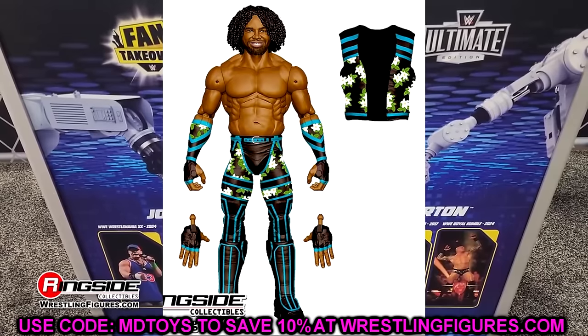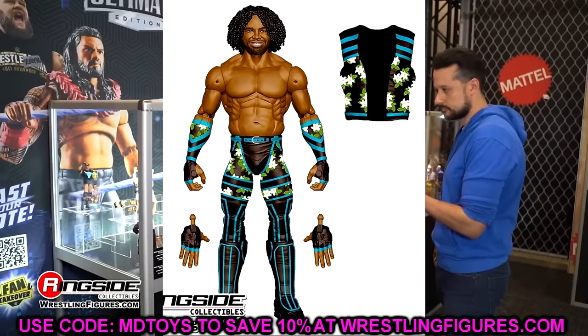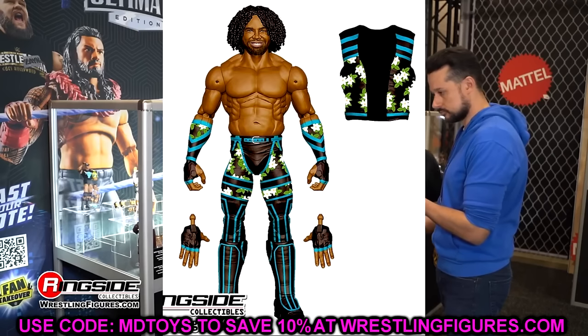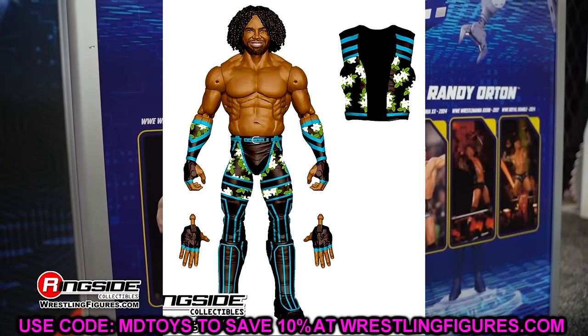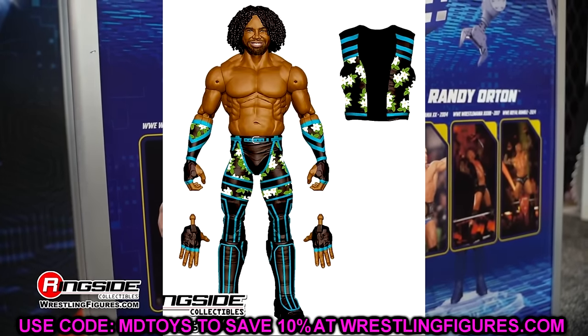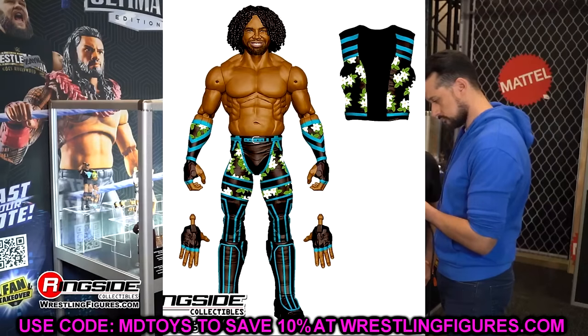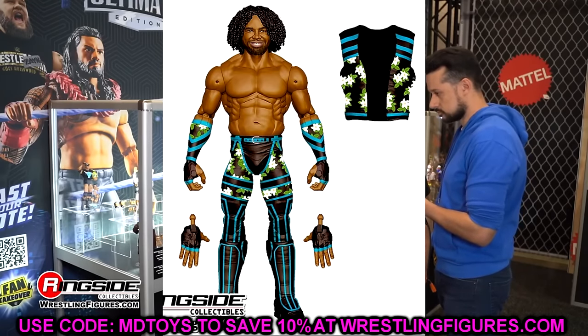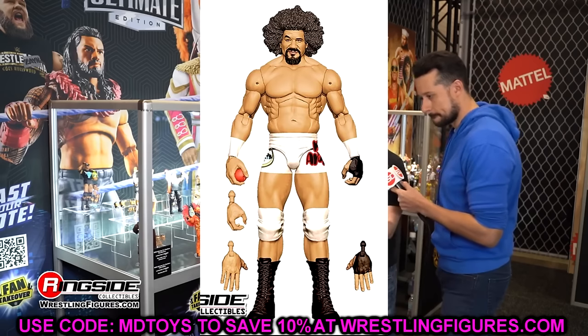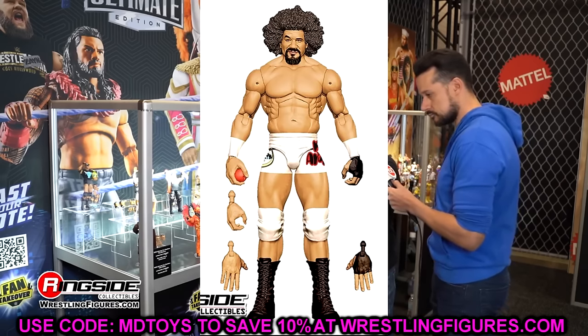Elite 112 also has Xavier Woods — I love the blue in this gear. I think these kick pads could be used on some other talents as well for fantasy gears and swaps. I like the updated head sculpt and the new torso — I think they're also giving that torso to R-Truth down the line. This is a good-looking Xavier Woods.